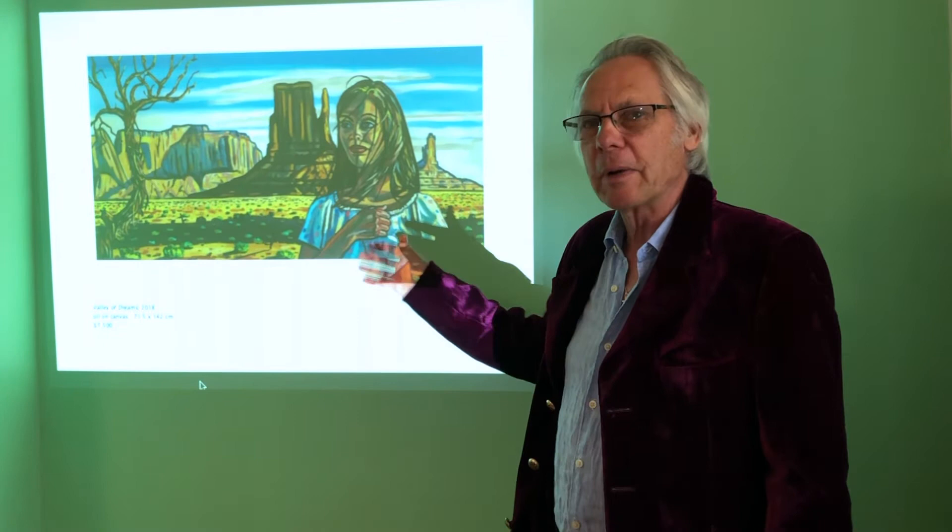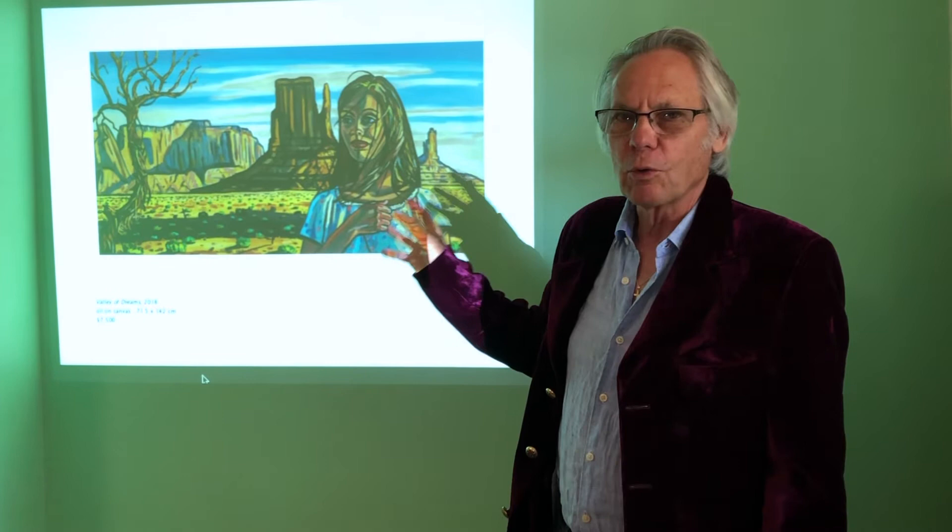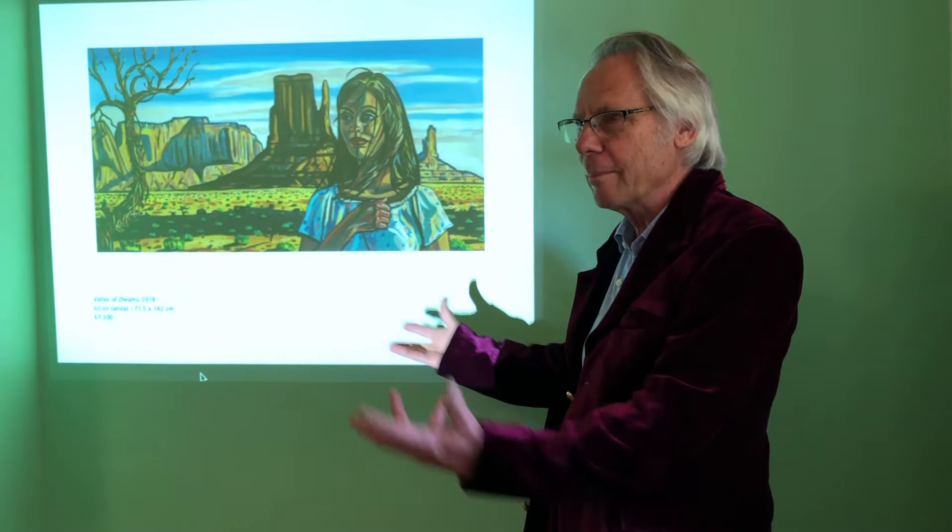Once again, I painted this in Roswell, New Mexico, and the model is from a local restaurant. Her name is Angel, and she agreed to sit for me — like all my models, she's a real person who I met.